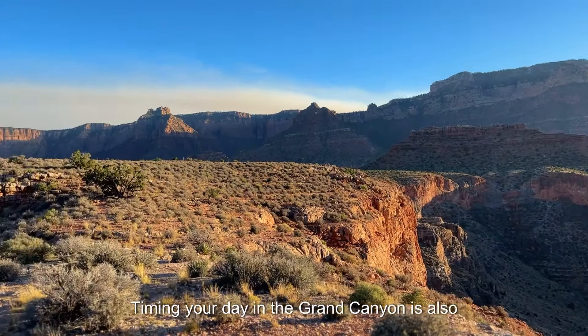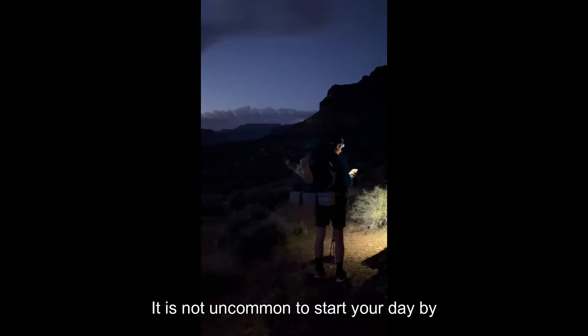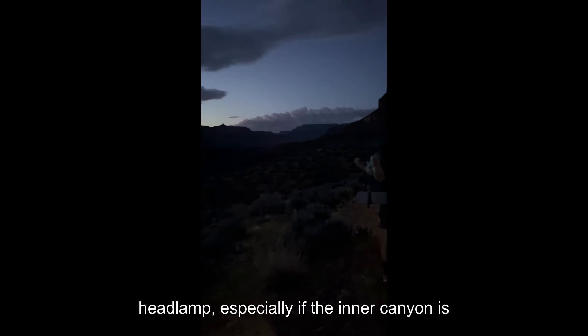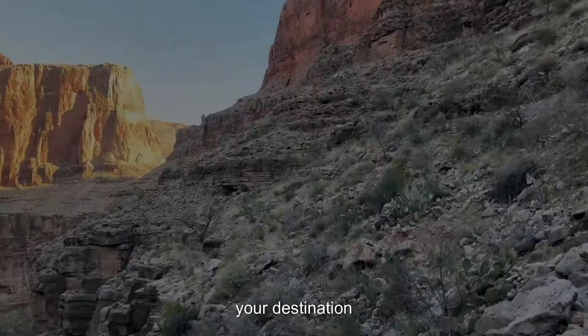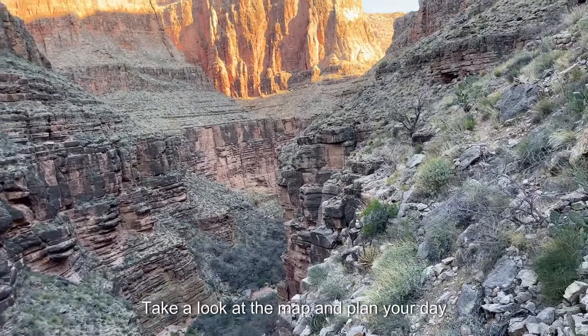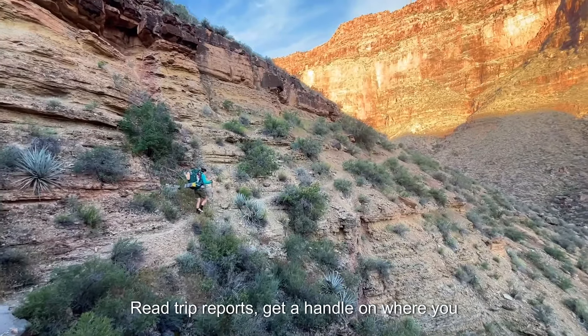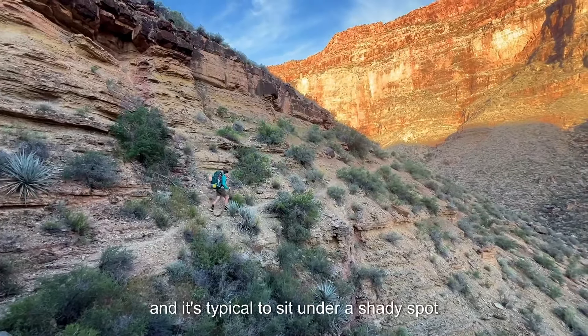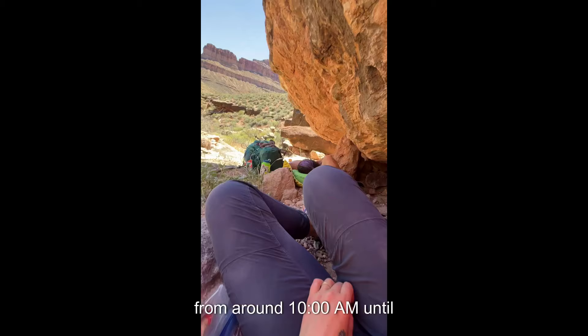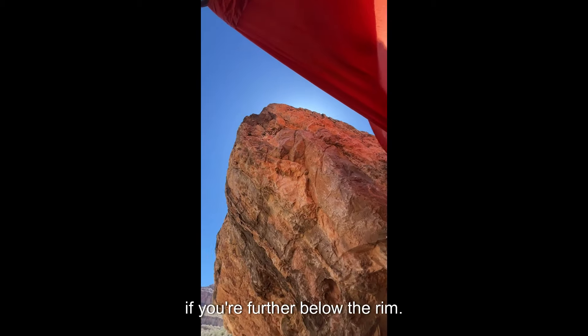Timing your day in the Grand Canyon is also absolutely essential. It is not uncommon to start your day by headlamp, especially if the inner canyon is your destination or you're running up against a hot day. Take a look at the map and plan your day around the shade. Read trip reports, get a handle on where you can find shade — and it's typical to sit under a shady spot from around 10 a.m. until 5 p.m. if you're further below the rim.